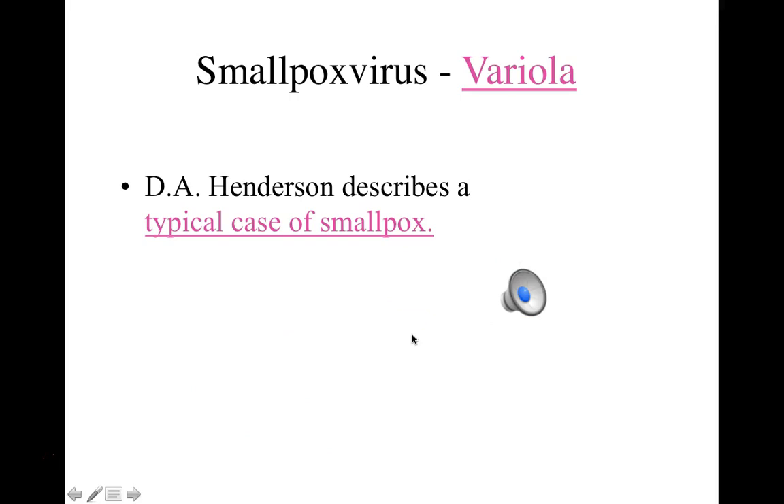In the 20th century, several individuals were responsible for the eradication of smallpox on the earth. D.A. Henderson is one of those individuals. Click on the link and hear him describe a typical case of smallpox. Many individuals who worked with Dr. Henderson, including Donald Hopkins, have described smallpox as being one of the worst diseases ever viewed or experienced by humans.